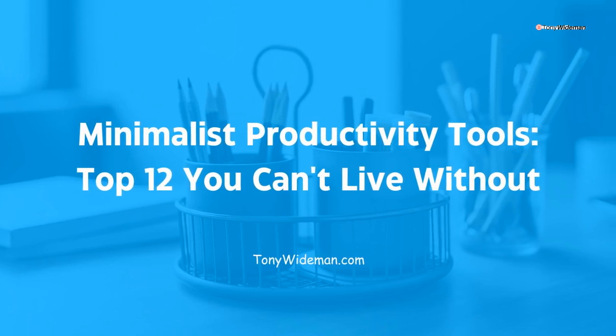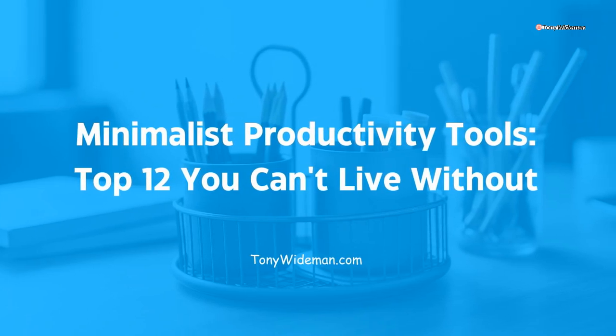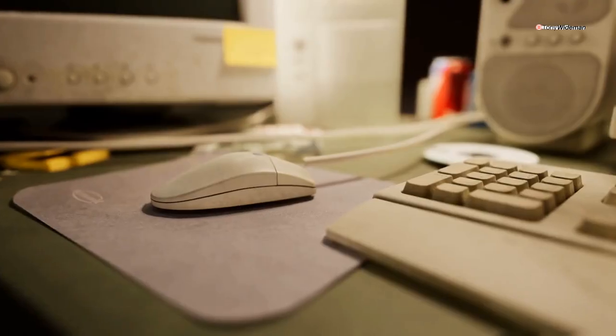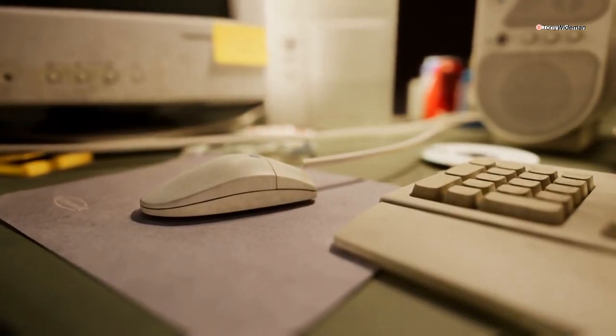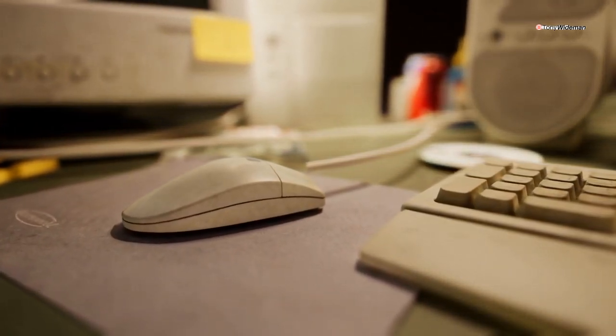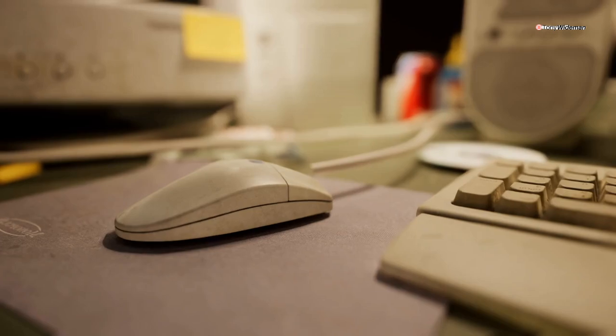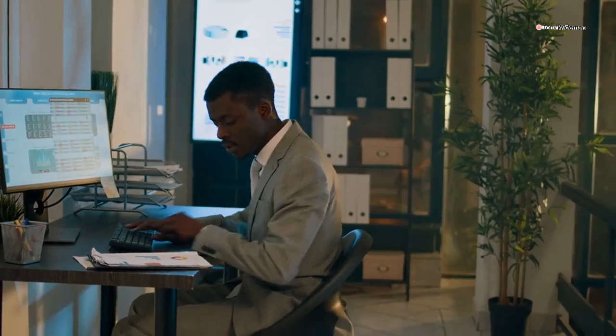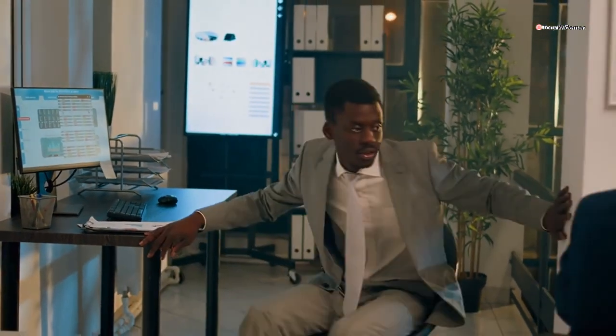Minimalist Productivity Tools: Top 12 You Can't Live Without. Imagine a world where your digital workspace is as clean and organized as a minimalist's desk. Intrigued? Keep watching to discover how you can transform your productivity with the right tools. In the ever-evolving world of technology, productivity is paramount.